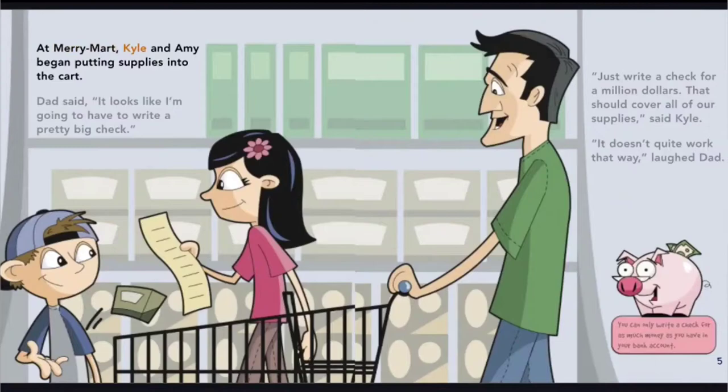At Merry Mart, Kyle and Amy began putting supplies into the cart. Dad said it looks like I'm going to have to write a pretty big check. Just write a check for a million dollars — that should cover all of our supplies, said Kyle. It doesn't quite work that way, laughed Dad.